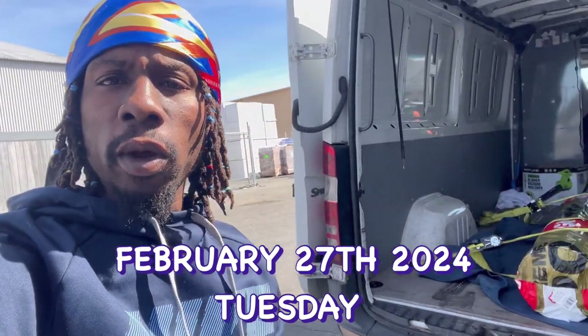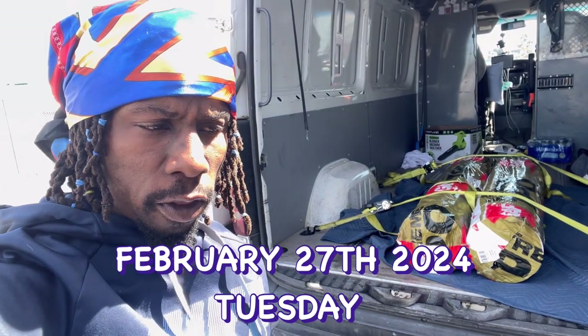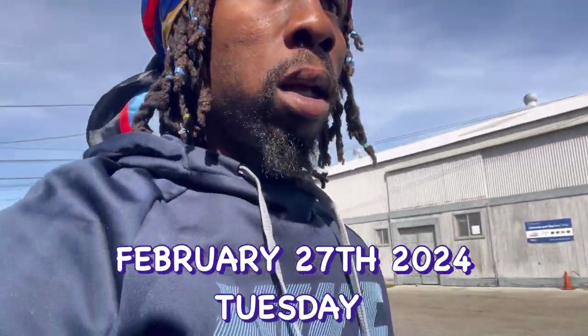I haven't been doing any content for y'all — I've been going live on TikTok. But this is order number three. You already know we're about to go get that chili bean. Let's go.